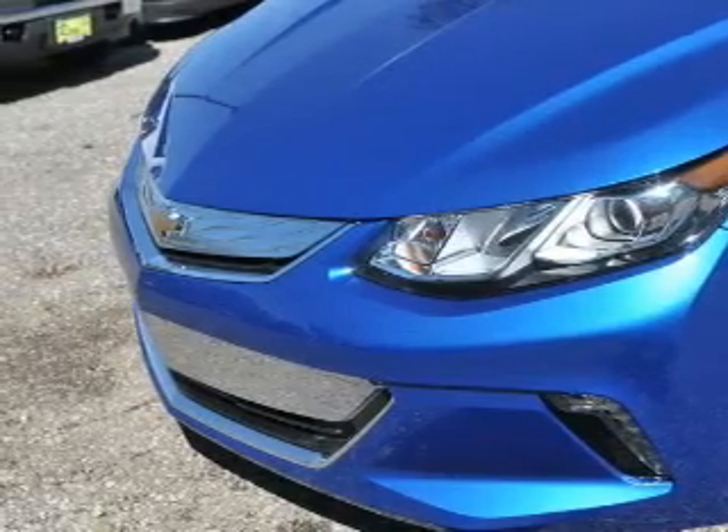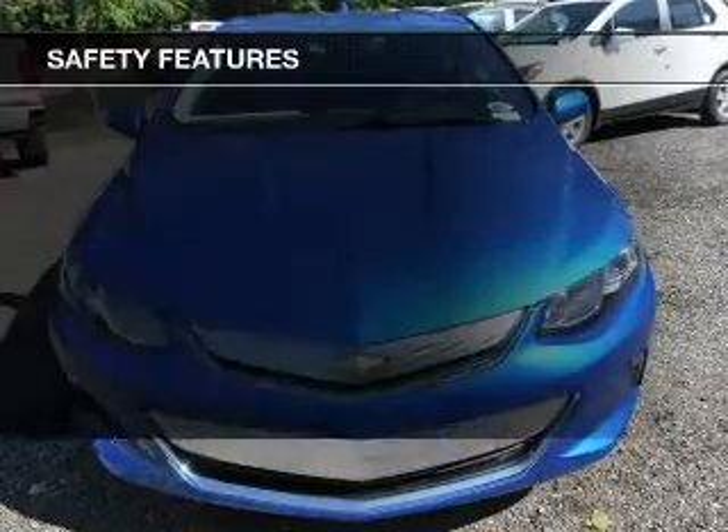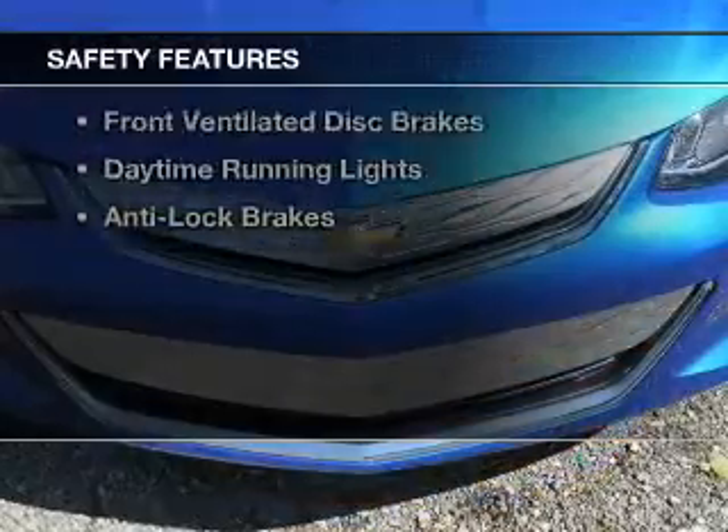Additional features include remote start, steering wheel controls, a premium sound system, and premium rims. Safety was made a priority with these features.